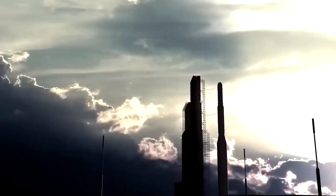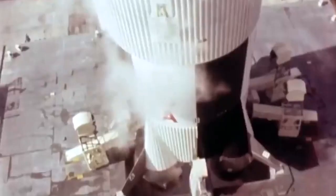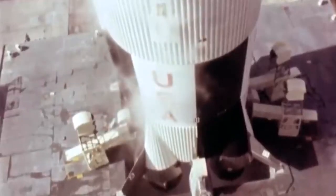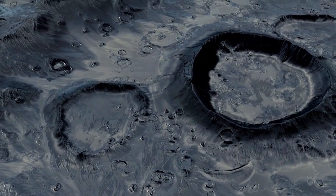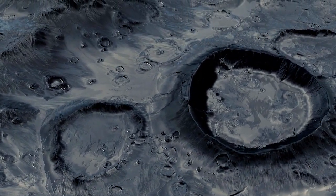LRO observations helped confirm what seismometers placed on the Moon by Apollo astronauts 50 years ago first discovered. The Moon, long thought to be a dead and inactive world, is still losing heat and, as a result, shrinking.